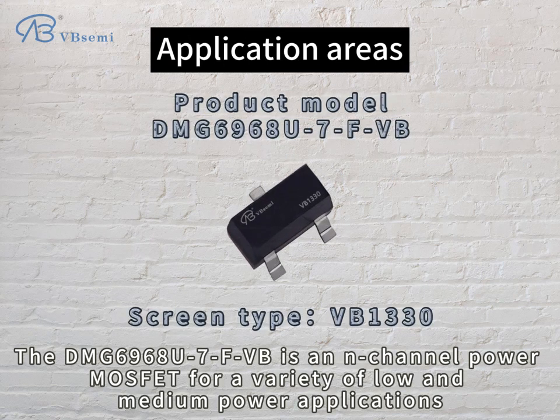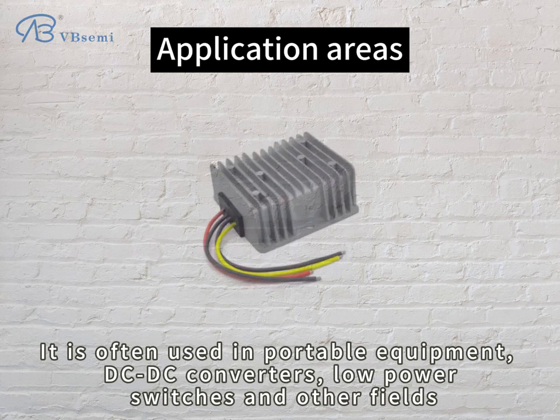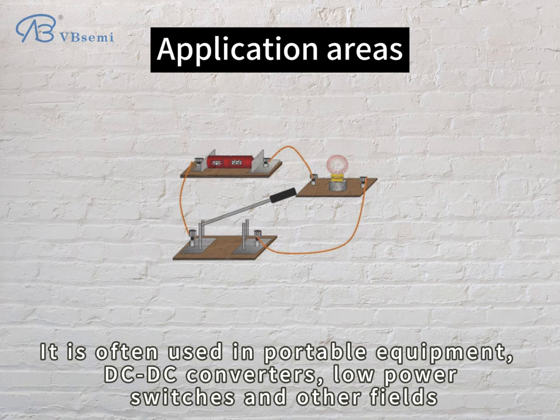The DMG6968U7FVB is an N-channel power MOSFET for a variety of low and medium power applications. It is often used in portable equipment, DC-DC converters, low power switches, and other fields.